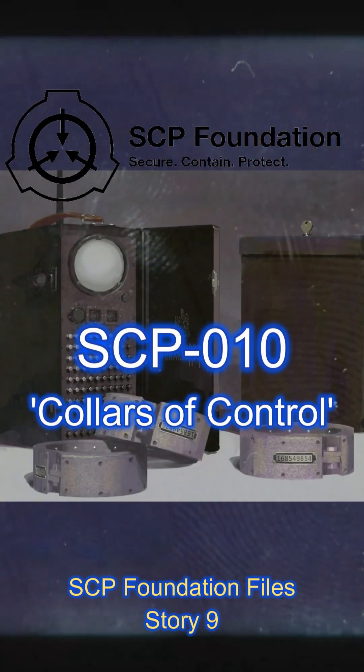SCP-010, Collars of Control. SCP Foundation Files, Story 9.